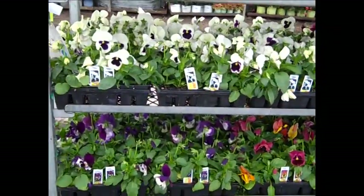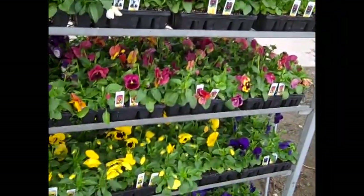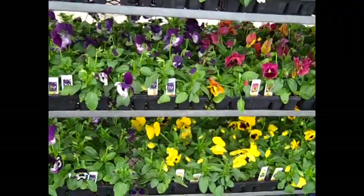Another great cooler weather crop is pansies. I'll just scan through here — you can see great selection on the pansies, budded up nice, bud and bloom to them, big beautiful flats.